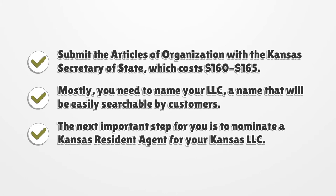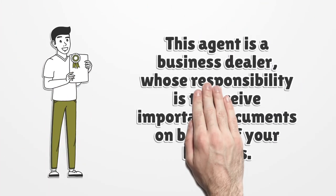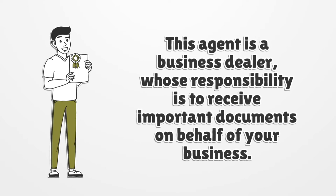The next important step is to nominate a Kansas resident agent for your Kansas LLC. This agent is a business dealer whose responsibility is to receive important documents on behalf of your business.